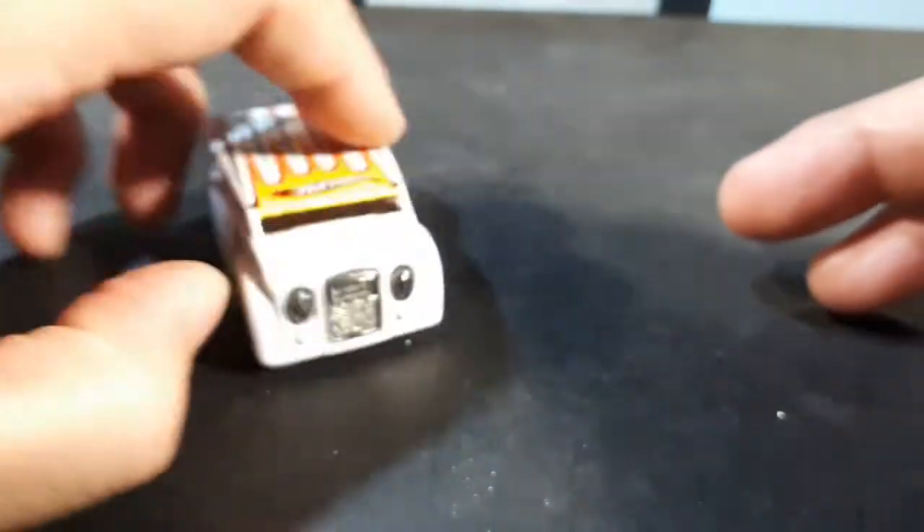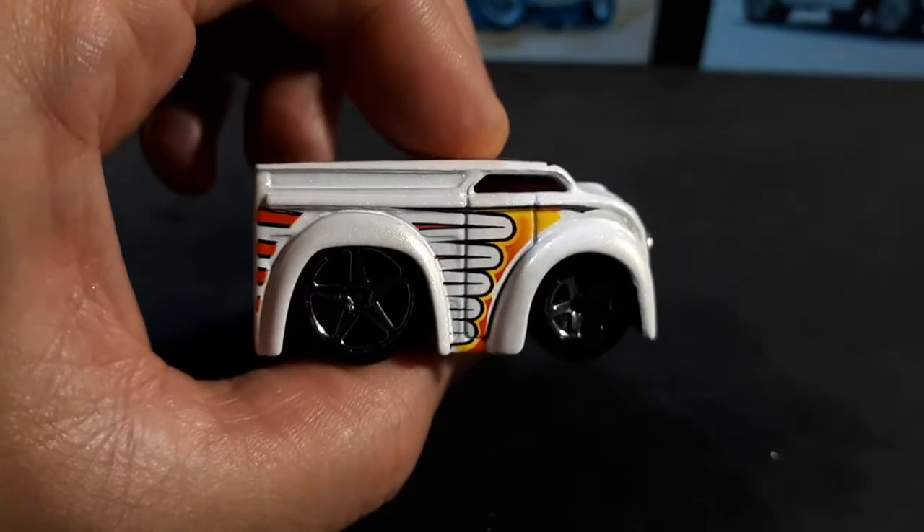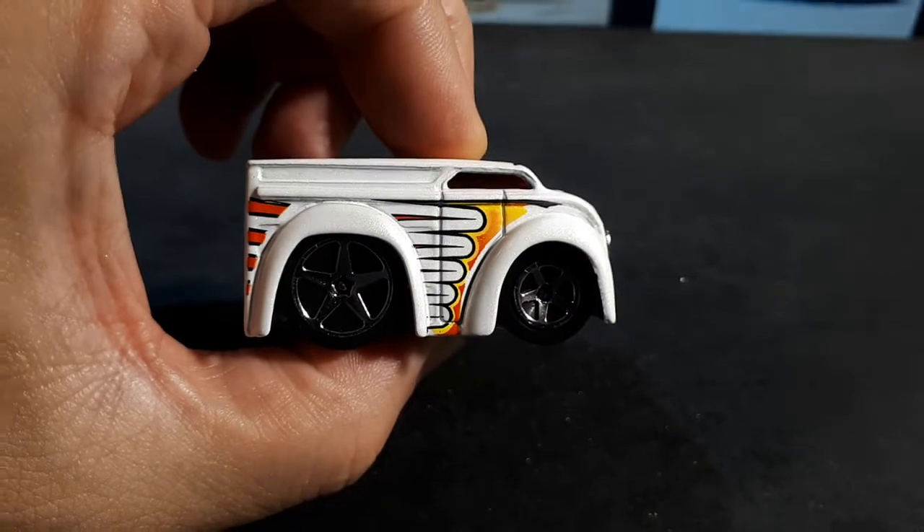It does roll — Hot Wheels obviously — and I'm not sure what kind of wheels I'm going to do for this guy, but I'll be back.